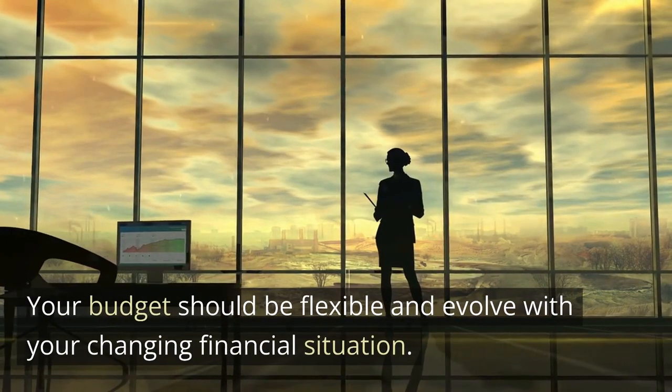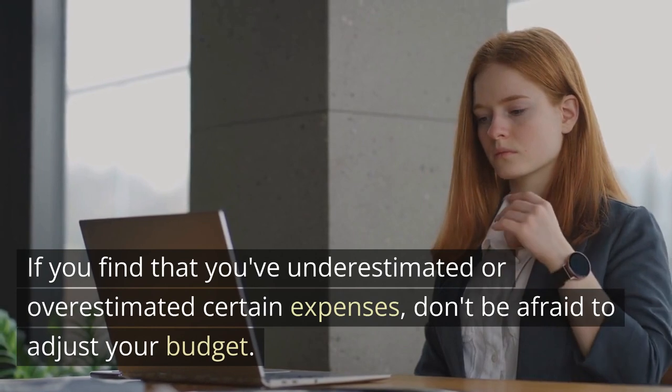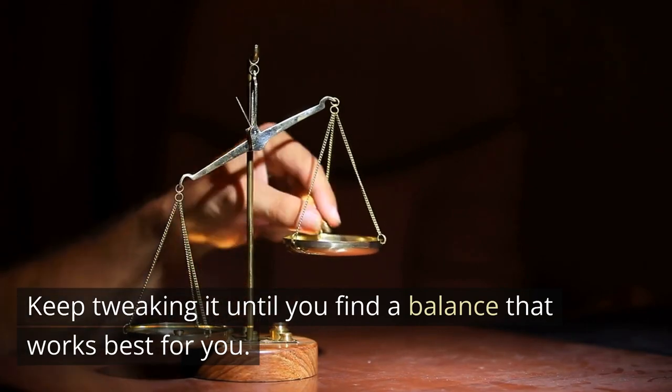Your budget should be flexible and evolve with your changing financial situation. If you find that you've underestimated or overestimated certain expenses, don't be afraid to adjust your budget. Keep tweaking it until you find a balance that works best for you.